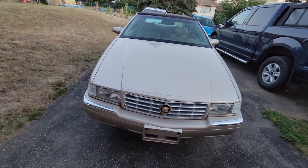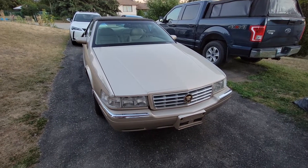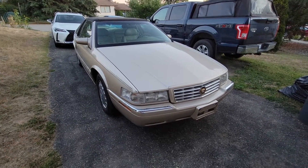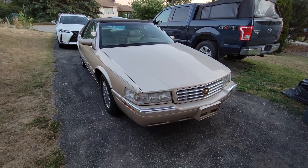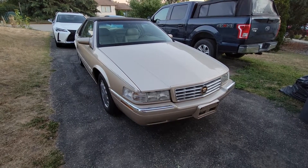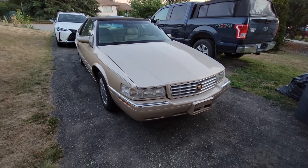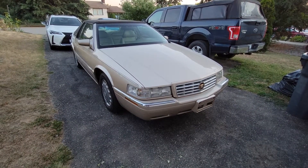Picked this one up for about $5,500. It's up for sale already. Tried to list it on Bring a Trailer and Cars and Bids — neither of them accepted it. I don't know what other auction site would accept something like this. It's super clean, no rust, 101,000 — almost 102,000 kilometers on it.